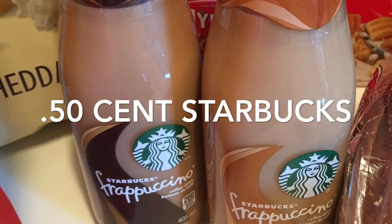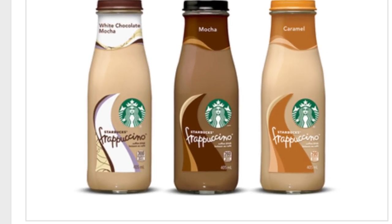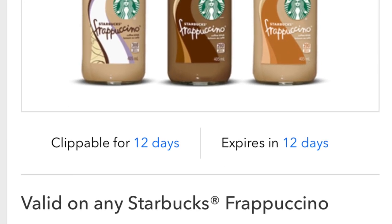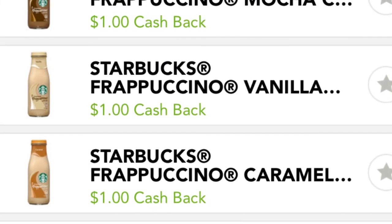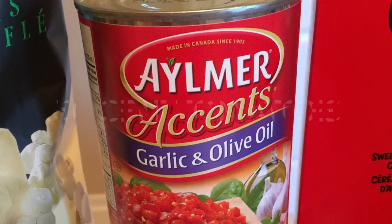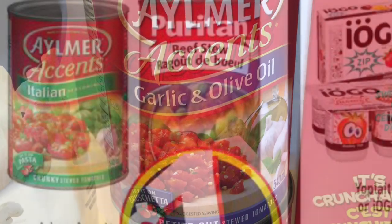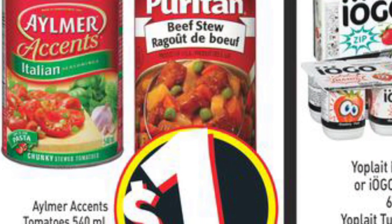The Starbucks drinks were only 50 cents each. I was at Zehrs and they were two for $5. I used my Coupgon app to save a dollar per bottle, and then redeemed a dollar cash back on Checkout 51.